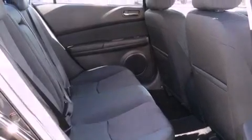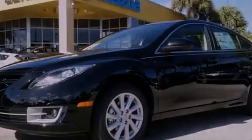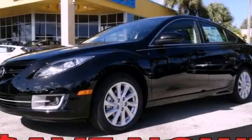With an EPA estimated rating of 31 miles per gallon on the highway, this automobile does not compromise its fuel efficiency for size, comfort, or fun. Stop by today and test drive this automobile for yourself.